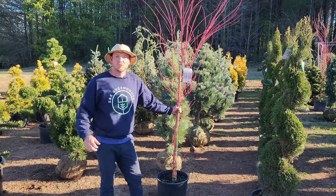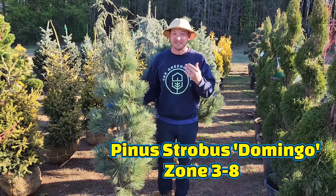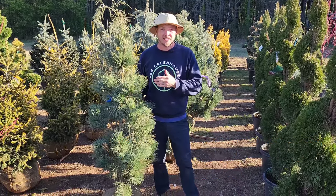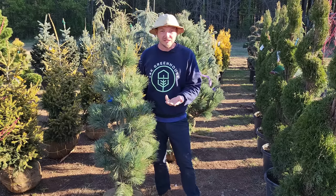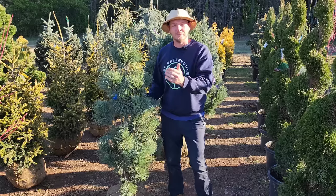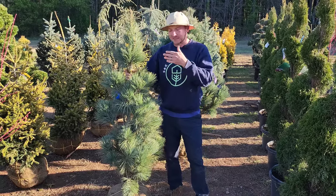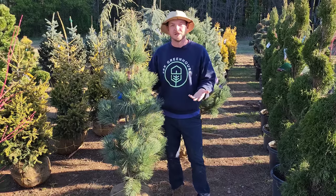This is Pinus strobus 'Domingo' — I actually have one of these in my yard, planted a couple years ago. Again, strobus is an eastern white pine, and what I love about these eastern white pines is the soft needles — definitely not sharp and stiff like the Bosnian pine. It's also got this lovely blue foliage year-round, and this tree is probably going to get up around 25 feet tall.